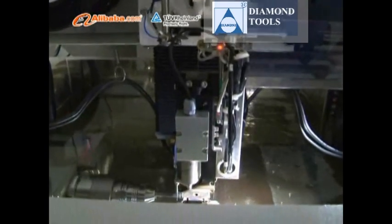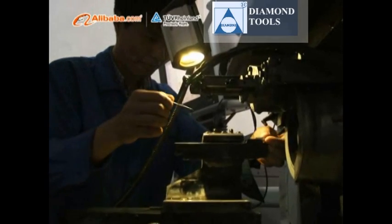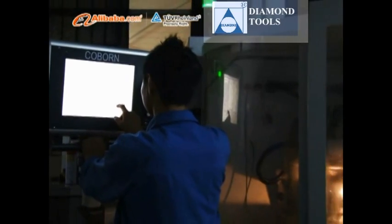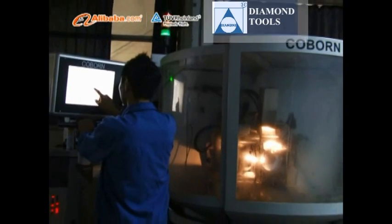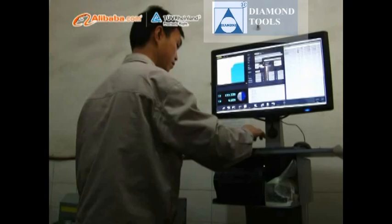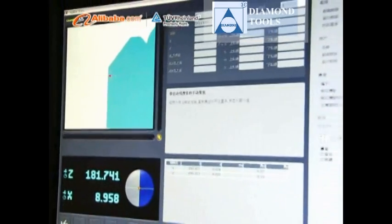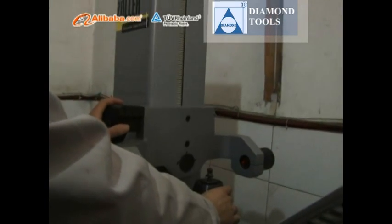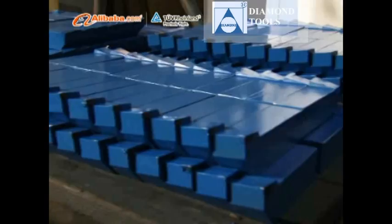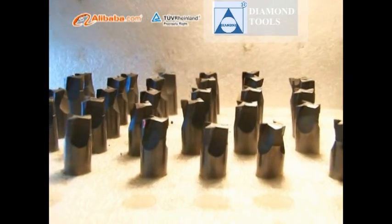Our quality management system has been certified as ISO 9001-2008. Our factory was audited by TUV and SGS. PCD Diamond and CBN material imported from DE6 Company allows maximum productivity, longer tool life, and stable performance. Advanced CNC Diamond Grinder Coborn imported from UK, Robart Cutting Machines from Germany, FANUC, and inspection devices from Germany's Zoller.